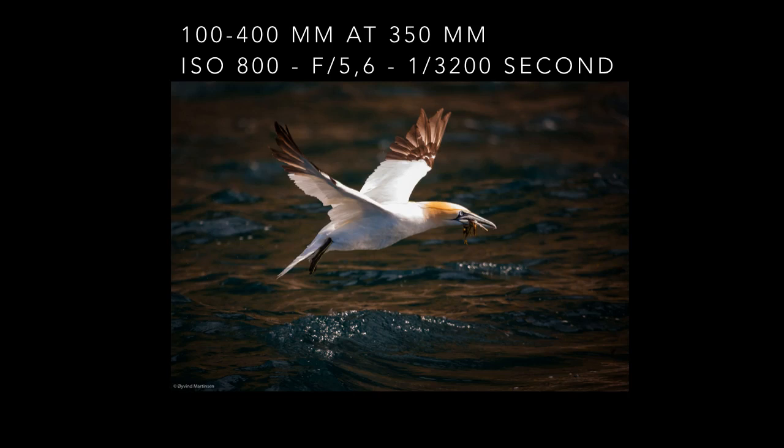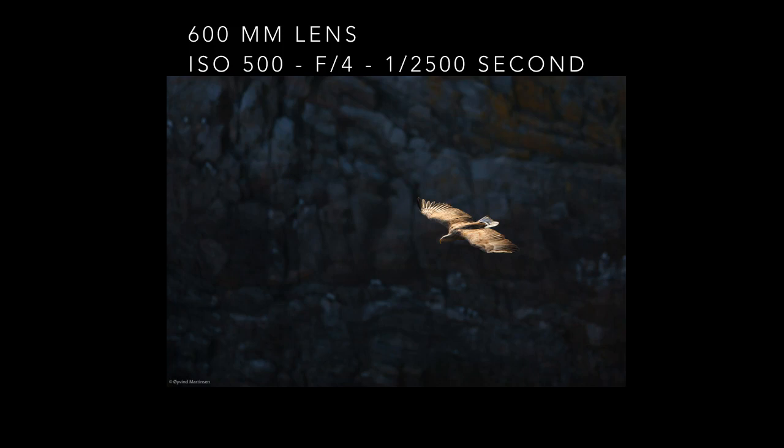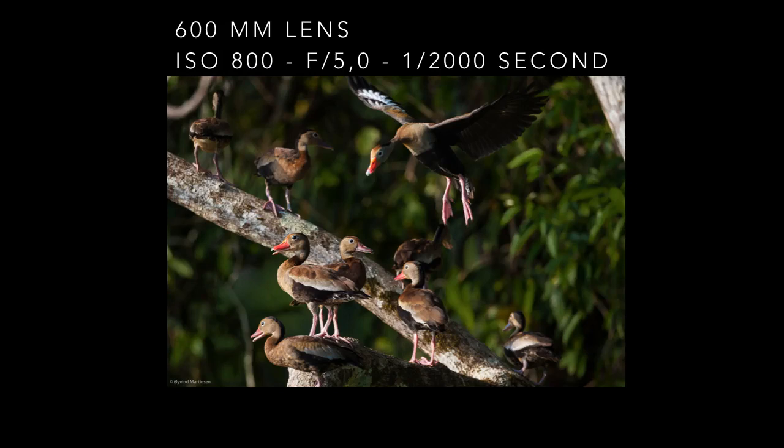The white-tailed eagle was soaring below me at the island Runde. It was in sunlight against a background in shadow. I had my camera in evaluative light metering and to avoid an overexposed eagle I underexposed the image at minus two. The evaluative light metering would have exposed too much on the shady background and the eagle would have been burned out and too bright. A quick underexposure solved that problem.